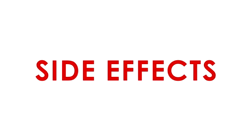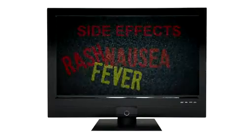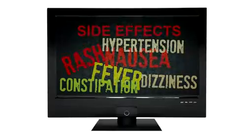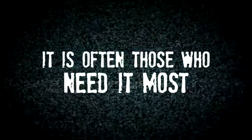They hear it every night — side effects. Your patients are bombarded with television ads that spend half the time listing the side effects of medications. The result? Many patients lose confidence in medications, and it's often those who need it most.